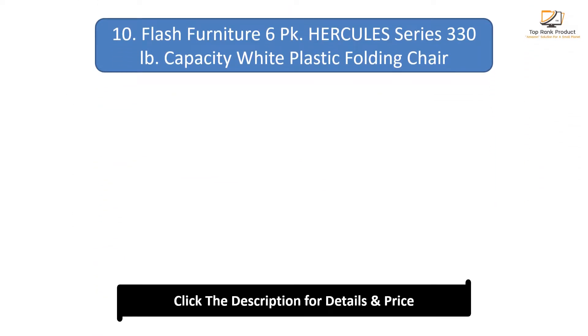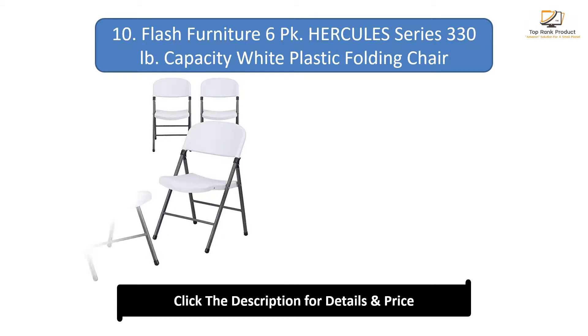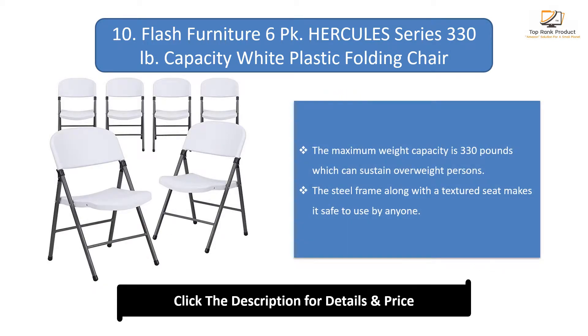Number 10: Flash Furniture 6 Park Hercules Series 330lb capacity white plastic folding chair. The maximum weight capacity is 330lb, which can sustain overweight persons. The steel frame along with a textured seat makes it safe to use by anyone.